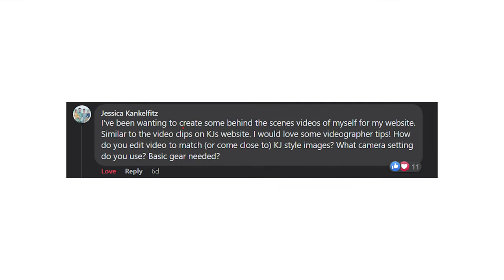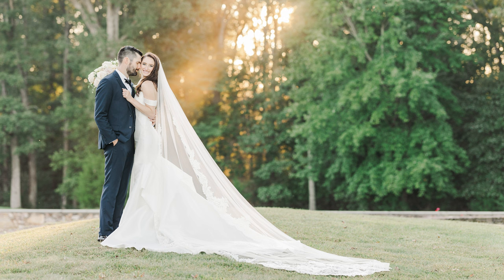That leads to our second question from Jessica. She says: I would love some videographer tips — how do you edit video to match or come close to KJ style images? What camera settings do you use, basic gear needed, etc. This goes back to the first question. With Caitlin's style, she really likes to push her whites pretty bright, not a ton of really heavy blacks or anything like that. You can definitely achieve something similar in video, but you're not going to have the dynamic range in video that you have in photo. So it's going to be a little bit tricky to get the exact same style.